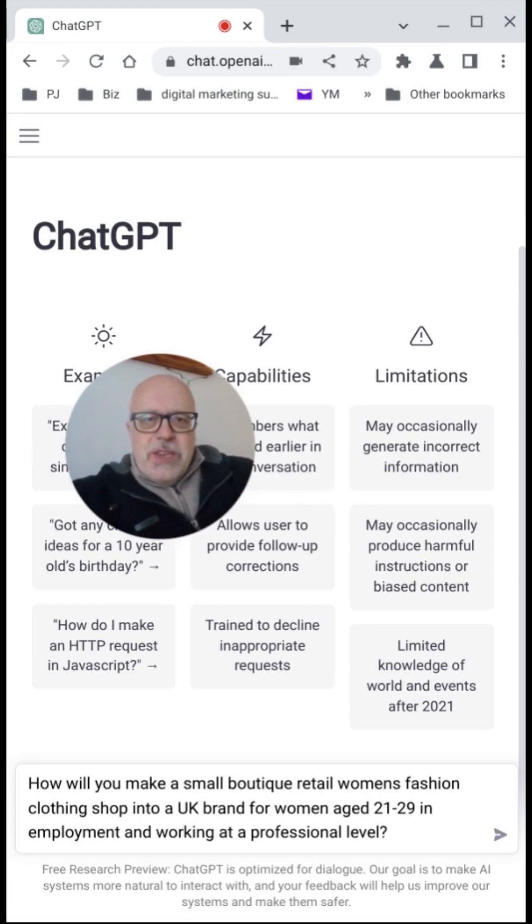When you're using ChatGPT and the other AI tools, I suggest you use it in a collaborative and iterative process. Don't just take the stuff that it gives you because it's going to be dry and somewhat bland, and it won't fit your particular needs or your client needs if you're doing marketing for clients. So anyway, there's the prompt we've got. 'How do you make a small boutique retail women's fashion clothing shop?' — not the best prompt. I'll tidy this up and put a tidied-up version into the documents as we go along.